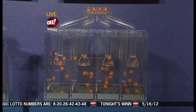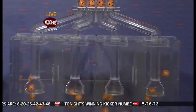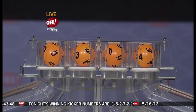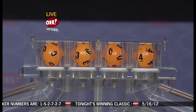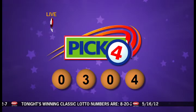And we're moving on now to the winning Pick 4. Pick 4 game: 0, 3, 0, 4. The winning Pick 4 tonight: 0, 3, 0, 4.